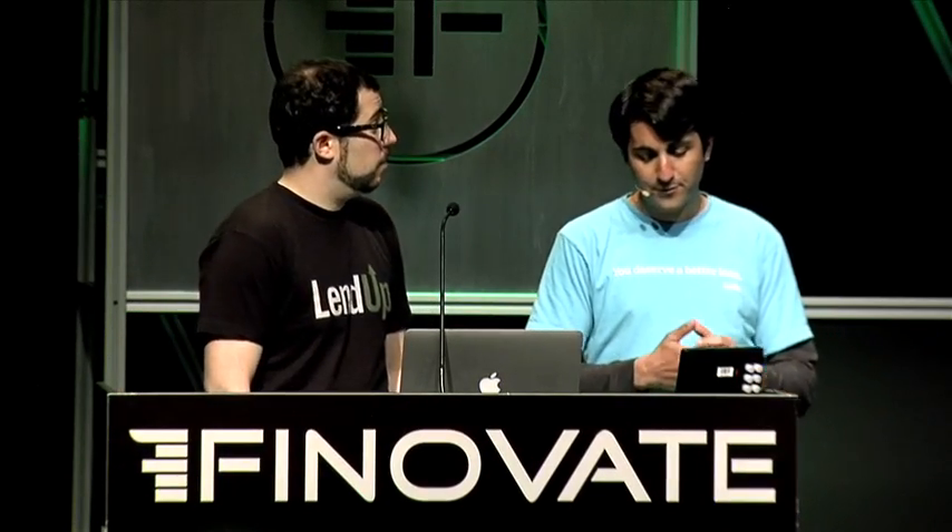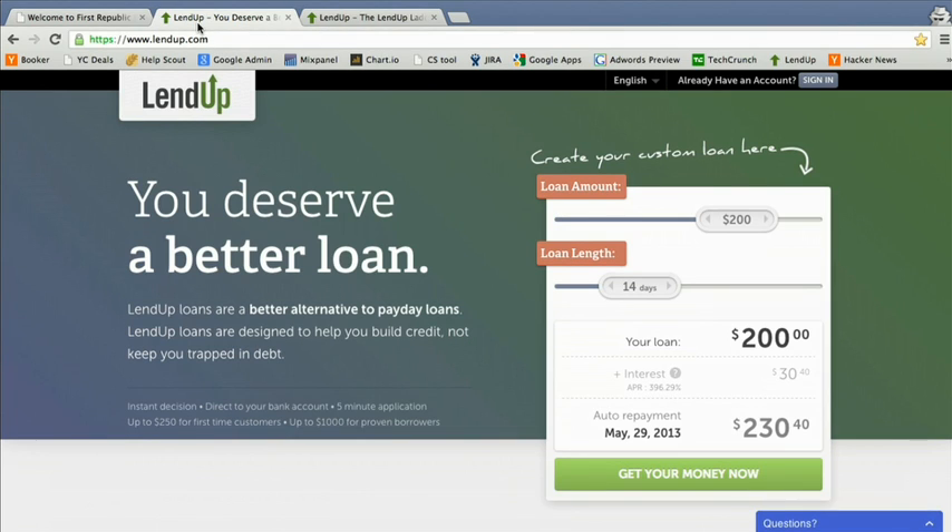Hi, I'm Sasha, and this is Jake. We're the co-founders of LendUp. LendUp is an online lender that makes loans to the customers that banks and credit unions won't approve. We're transforming one of the most controversial financial products — small-dollar loans — from the first step of a vicious debt cycle into an opportunity to build credit.